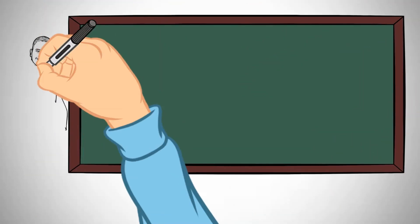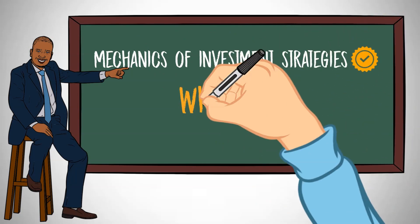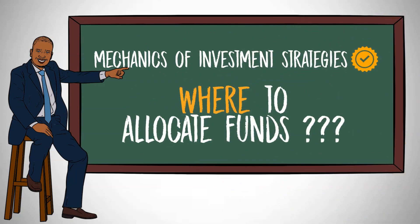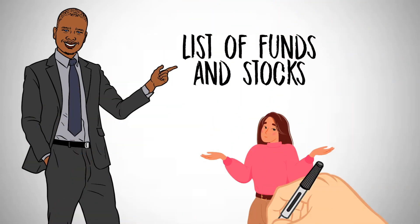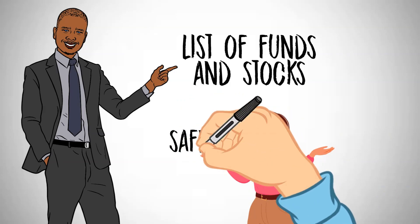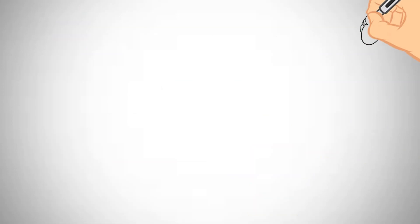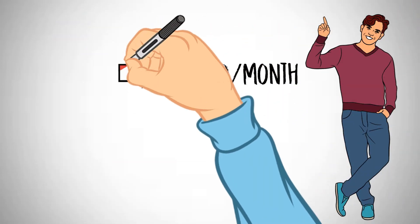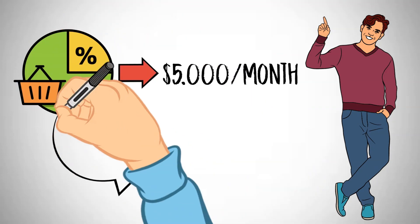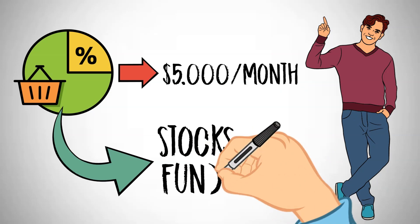Now that we have elucidated the mechanics of these investment strategies, the crucial question is where to allocate your funds. We have curated a list of funds and stocks spanning diverse sectors that align with the requisites of an optimal portfolio characterized by both safety and substantial returns. We will also elucidate how Alex can potentially realize a monthly income of $5,000 from a portfolio of these selected stocks and funds.